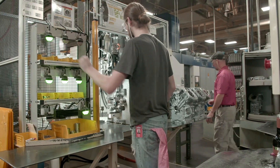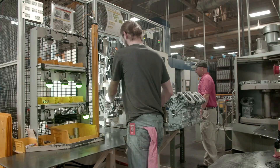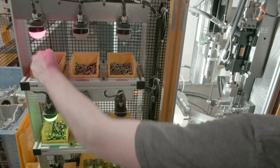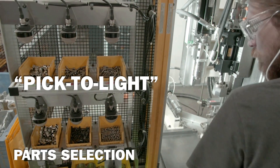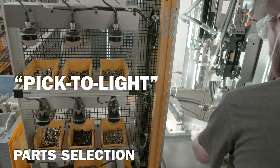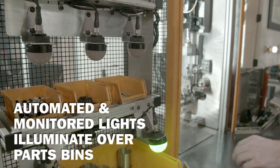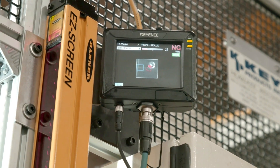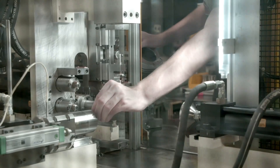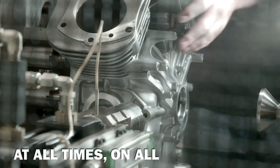For even greater quality assurance, several safeguards are built into the assembly process. First is a system we call pick-to-light parts selection, used on the cylinder, sump and cover bearing, and plugs sub-assembly operations. Automated and monitored lights illuminate over individual parts bins to guide technicians through the parts selection process. This system is designed to virtually eliminate the risk of human error and ensure consistent bearing and plug assembly at all times on all engines.